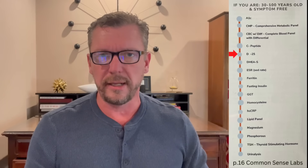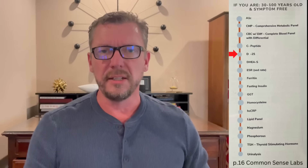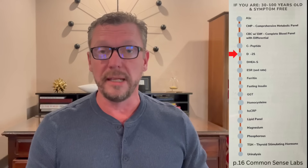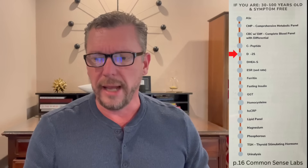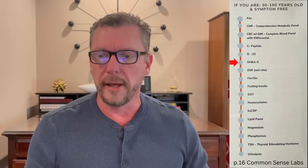Next is a vitamin D25. Many doctors will mistakenly order a vitamin D1,25, but you want the vitamin D25 level — this tells you if you're getting enough vitamin D from the sun and in your diet. Next is a DHEAS, which is an excellent test to look at your overall adrenal gland health, and other tests in this panel also help with that.